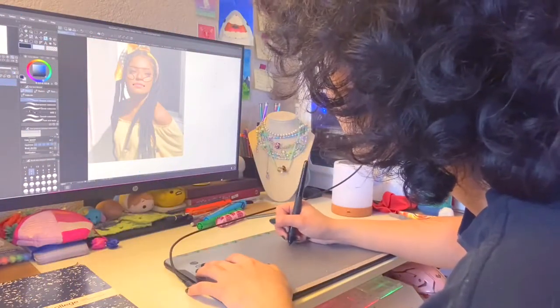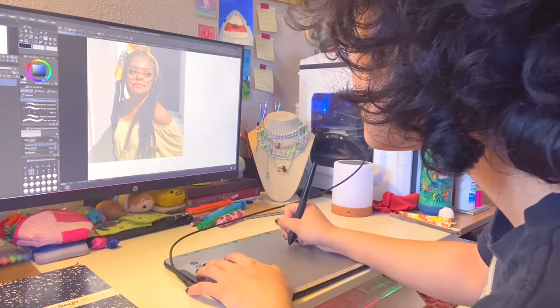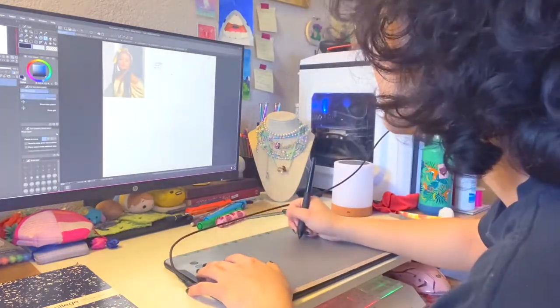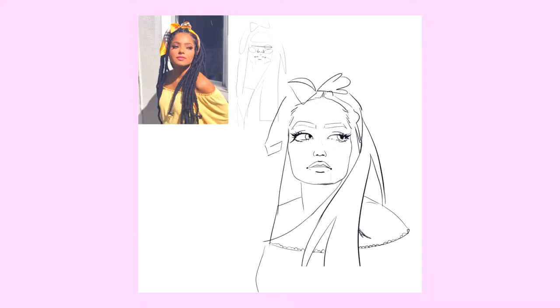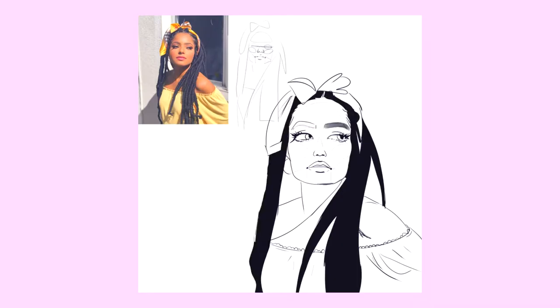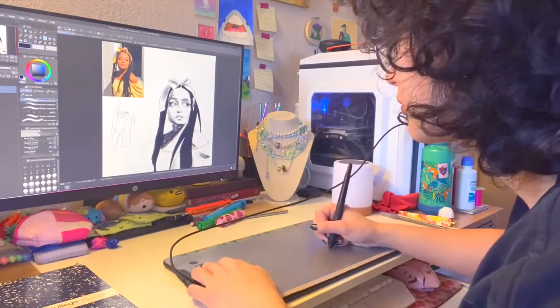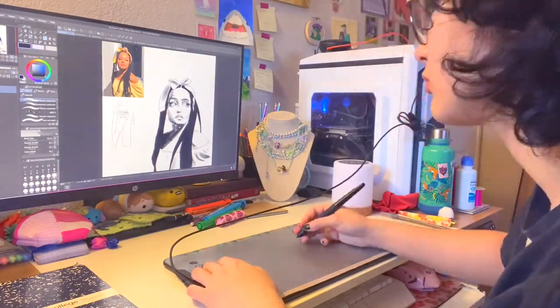Drawing from reference has been a very important tool for me. My personal style, as well as my visual library, has developed tremendously because of it. You may be asking yourself, what is a visual library? Well, your visual library exists in your memory — it's the part of your brain that you can reach into and pull visuals out of when you need them. You develop this library by subconsciously picking up visuals either from other artists' work, like comics or cartoons, or from drawing using references.